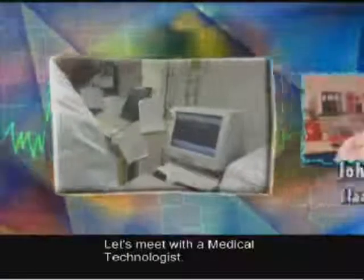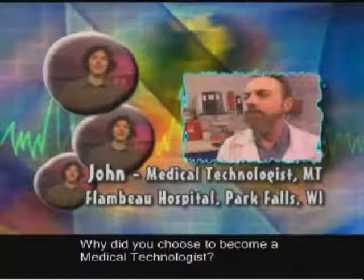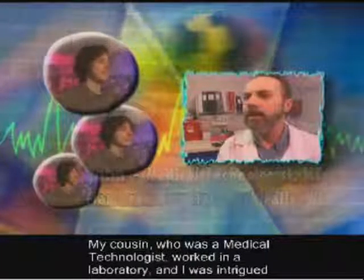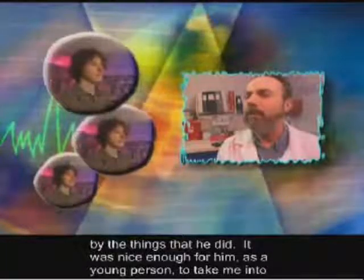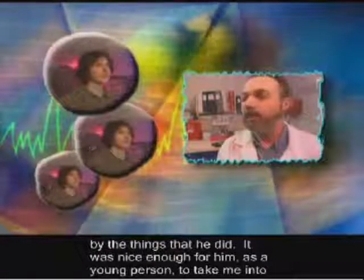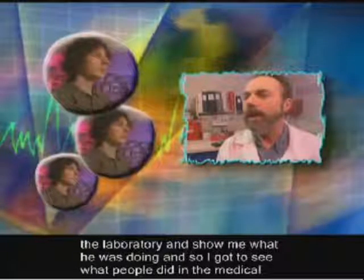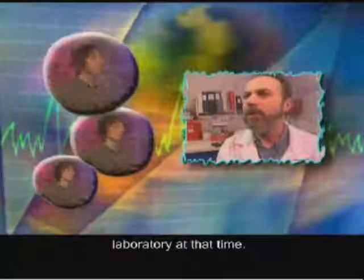Let's meet with a medical technologist. Why did you choose to become a medical technologist? My cousin, who was a medical technologist, worked in the laboratory, and I was intrigued by the things that he did. He took me into the laboratory as a young person to show me what he was doing, so I got to see what people did in the medical laboratory at that time.